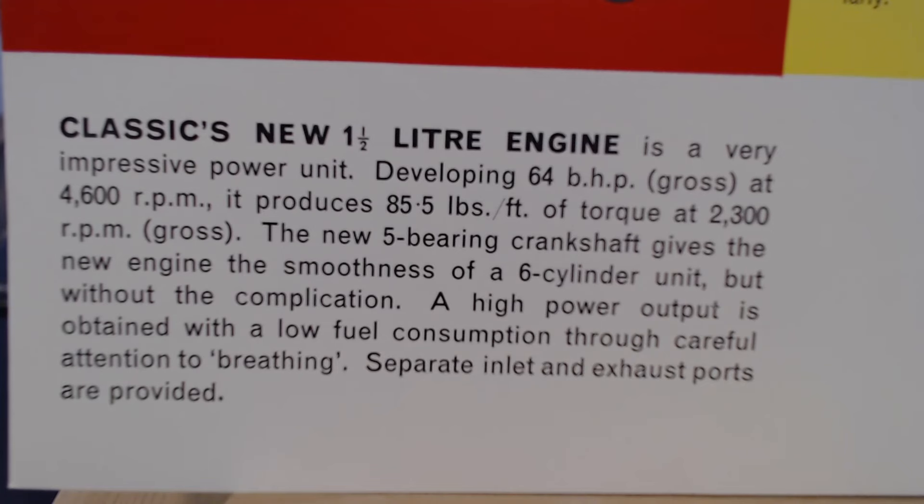The brochure mentions this new engine a lot — don't forget the original engine was a 1340cc unit, and now we've gone up to this larger engine. The text tells us: 'The Classic's new one and a half litre engine is a very impressive power unit developing 64 bhp at 4,600 rpm. It produces 85.5 pounds foot of torque at 2,300 rpm. The new five bearing crankshaft gives the new engine the smoothness of a six cylinder unit but without the complication. A high power output is obtained with low fuel consumption through careful attention to breathing — separate inlet and exhaust ports are provided.'